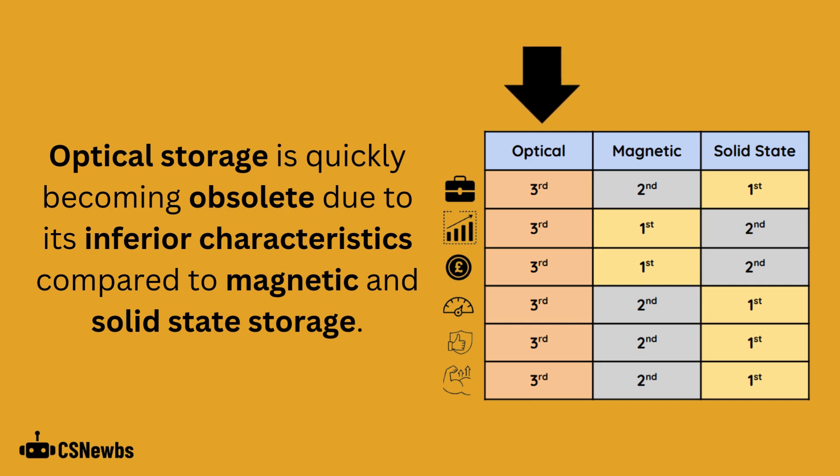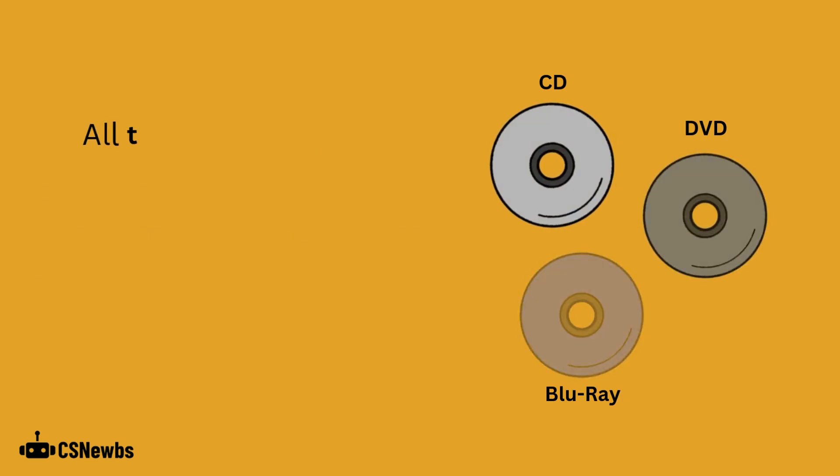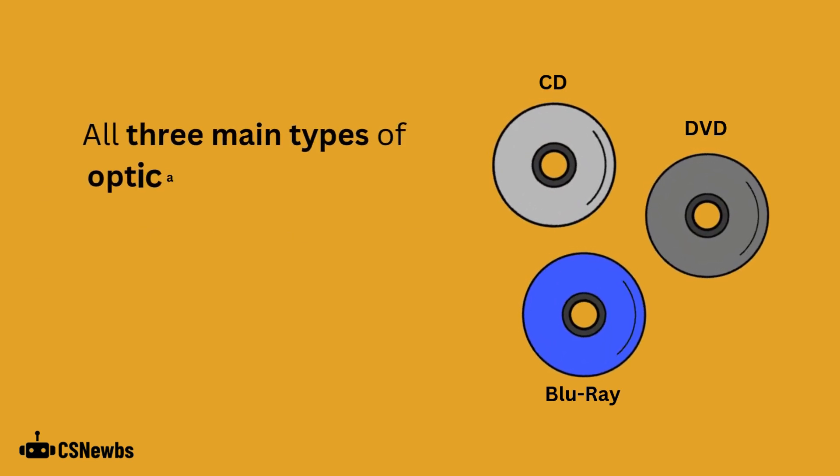Optical storage is quickly becoming obsolete due to its inferior characteristics compared to magnetic and solid-state storage. All three main types of optical discs have low capacities.